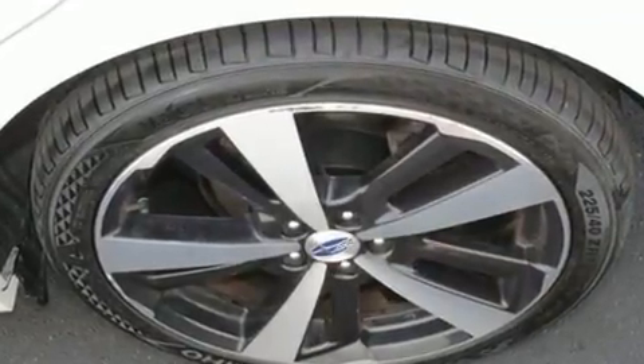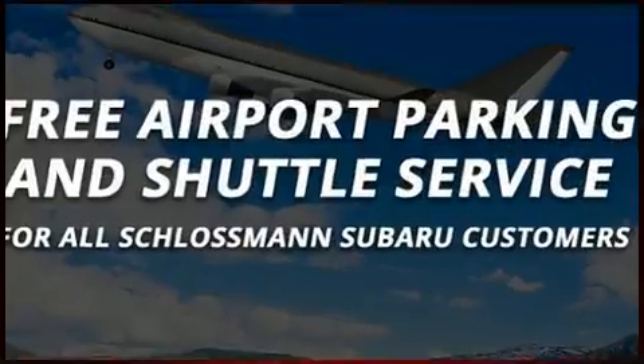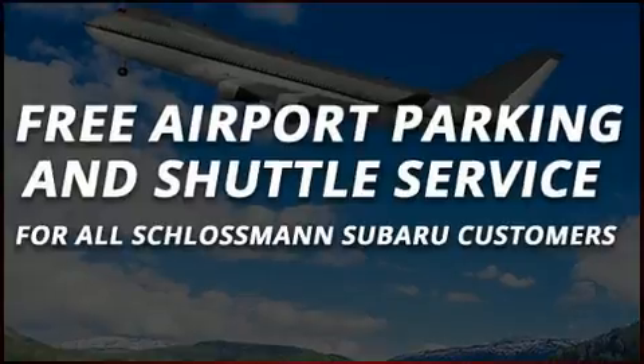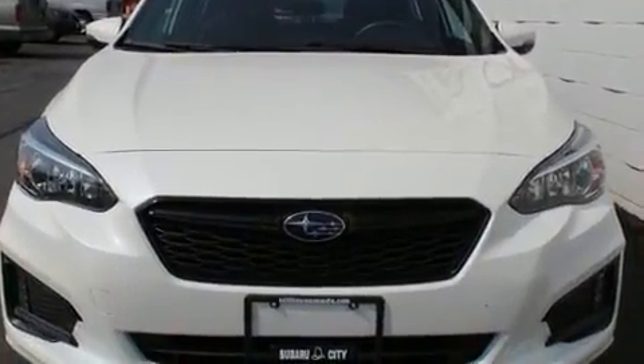providing you and your passengers a sensational audio experience. Subaru also prioritized safety and security with features such as head curtain airbags, ignition disabling, an emergency communication system, and four-wheel disc brakes with ABS.